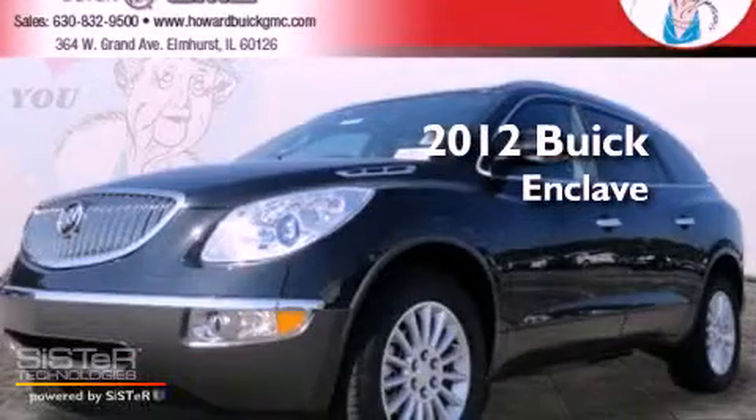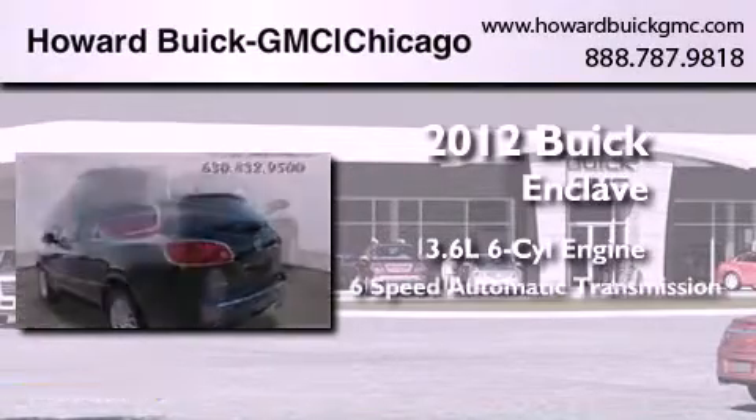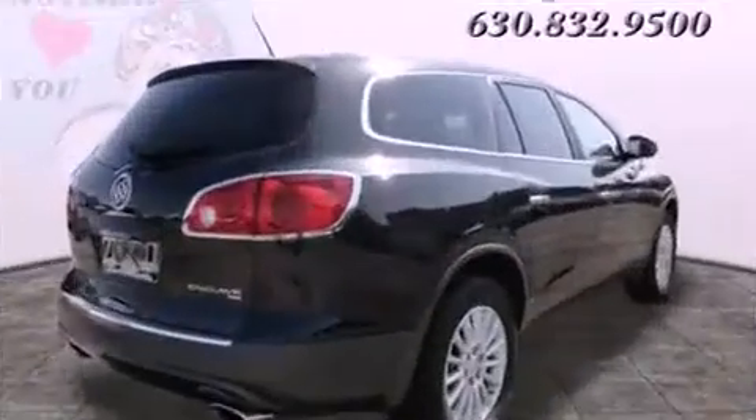This is a brand new 2012 Buick Enclave. It features a 3.6 liter, 6-cylinder engine, a 6-speed automatic transmission, and all-wheel drive.